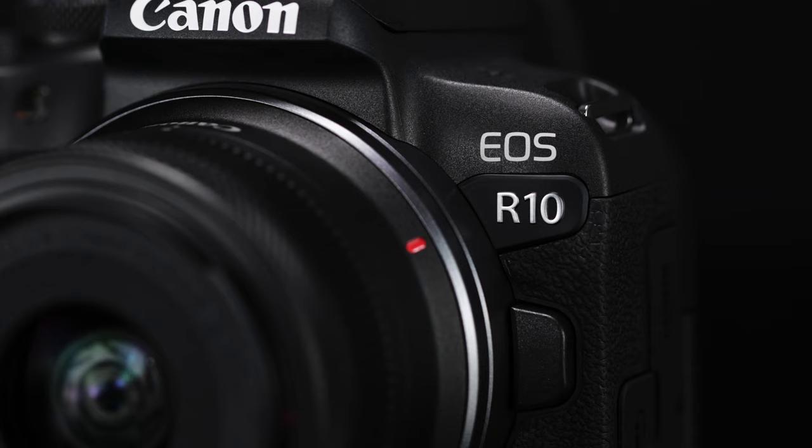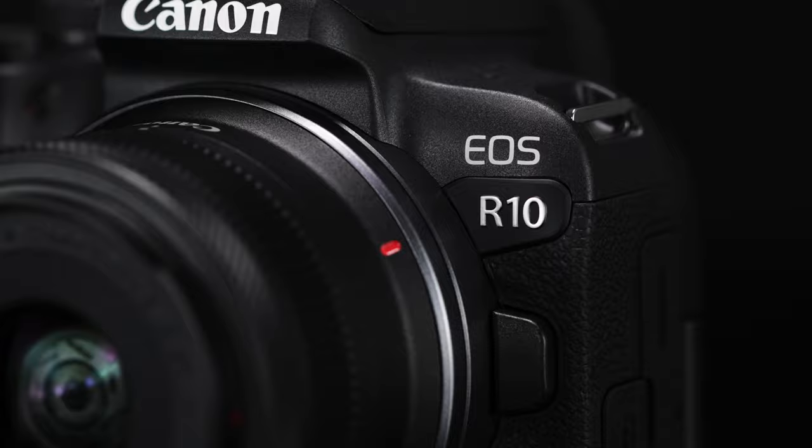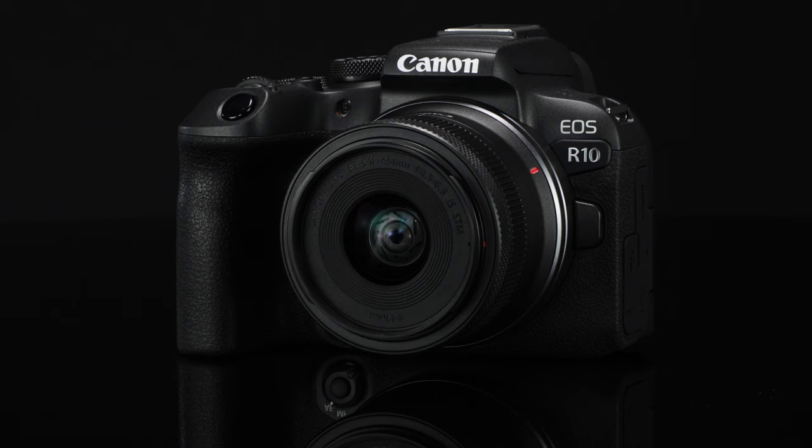Hi everyone, Rudy Winston from Canon USA with a new addition to Canon's EOS R mirrorless camera line. It's the Canon EOS R10, a compact and affordable camera with a difference.